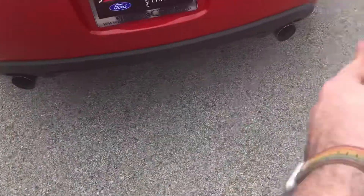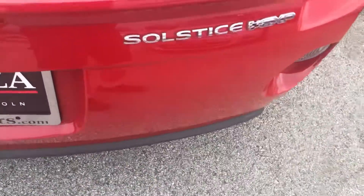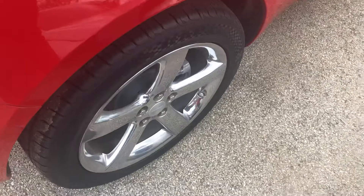You have a rear diffuser with your nice chrome exhaust tips across there. Solstice GXP body, and the nice sized wheels on the vehicle.